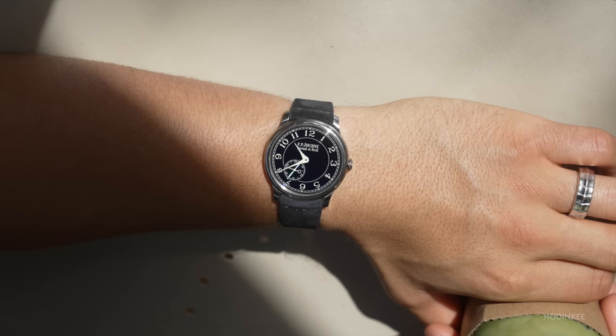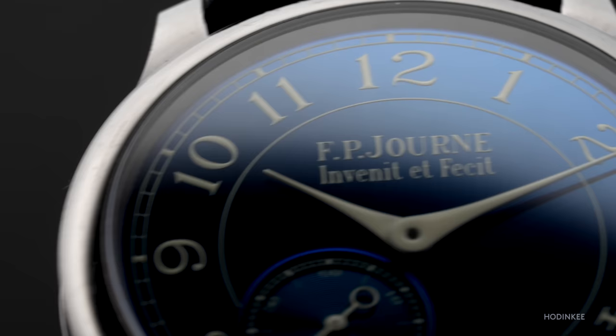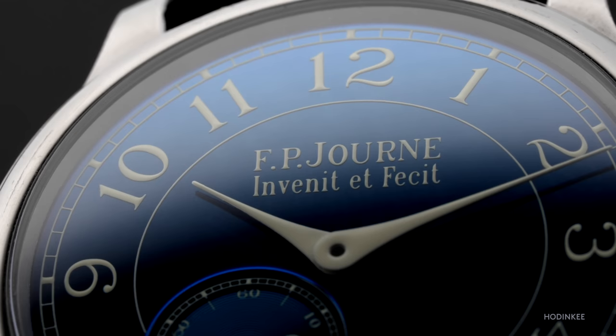The case isn't gold — it's tantalum, more on that later — and the dial isn't white, silver, black, or any other dressy traditional color. The dial is blue, and when I say blue, I'm talking super duper blue. It's not just an extreme hue of blue, but it's highly reflective, almost mirror-like.